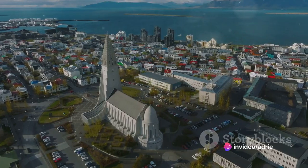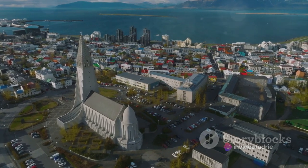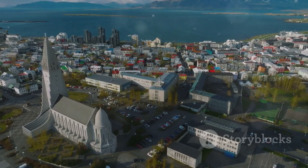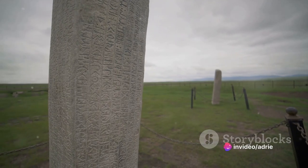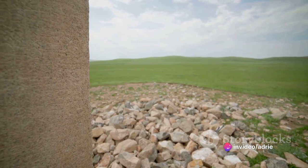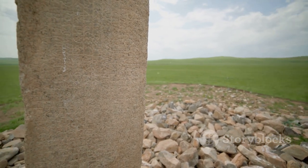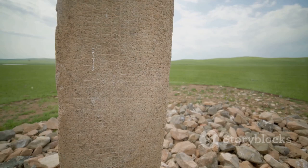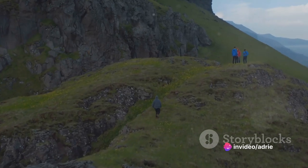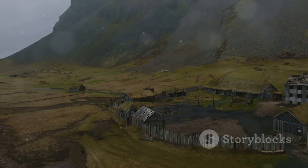They lived in longhouses built with timber, turf, and stone — their design a testament to the settlers' ingenuity and adaptability. They were farmers, fishermen, and traders, their livelihood shaped by the land and the sea. Their language, Old Norse, evolved over time into what we know today as Icelandic, one of the oldest and purest languages in the world. They created a unique writing system, the Runic alphabet, and used it to inscribe their sagas — epic tales of heroes and gods on stones and in manuscripts. These sagas, written in the 12th and 13th centuries, are some of the most important sources of Norse mythology and history.